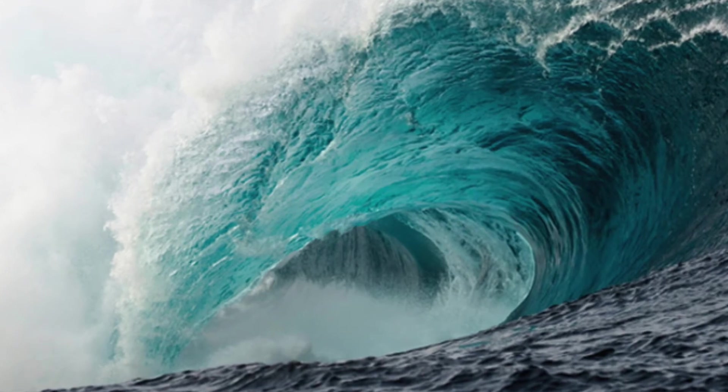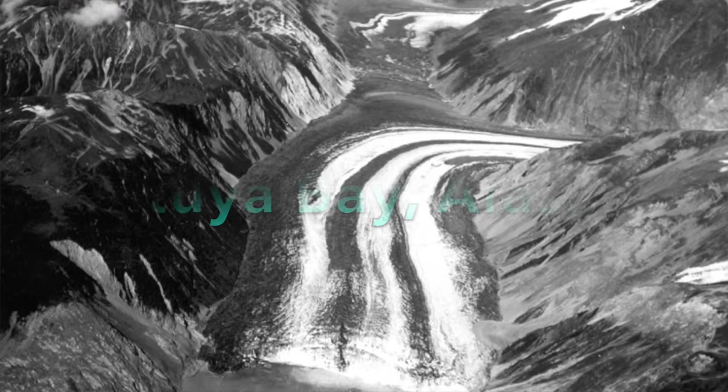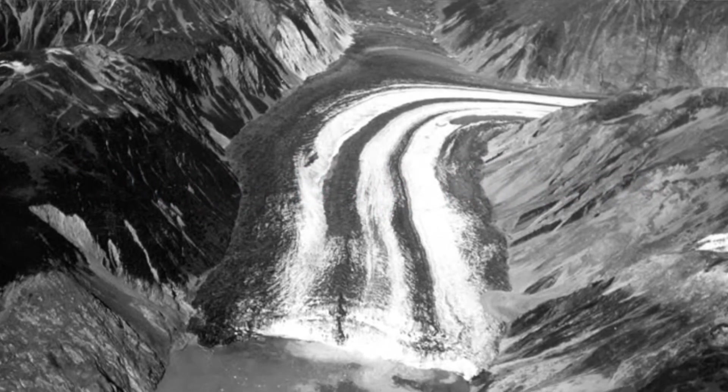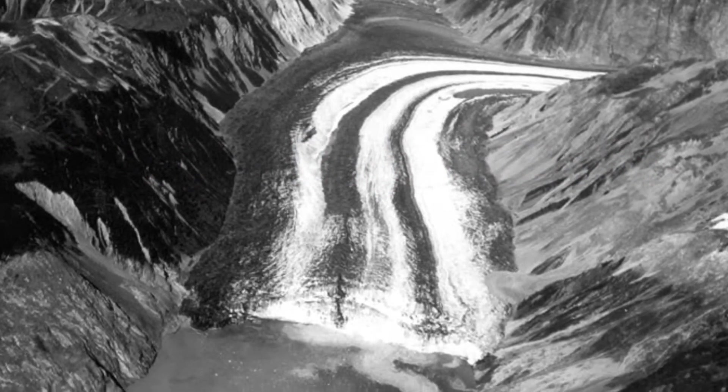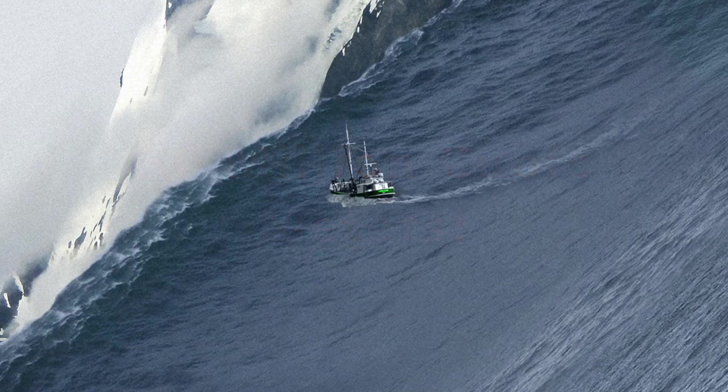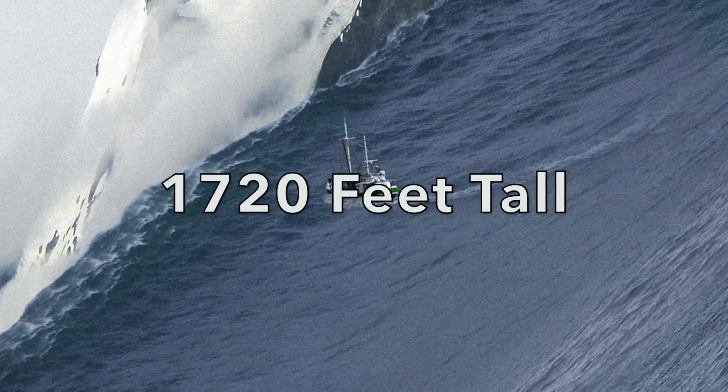The biggest tsunami ever recorded was in 1958 in Lituya Bay, Alaska, where an earthquake caused a giant amount of rocks — about 30 million cubic meters of rock — to plunge into the water and cause a wave that was 1,720 feet tall.